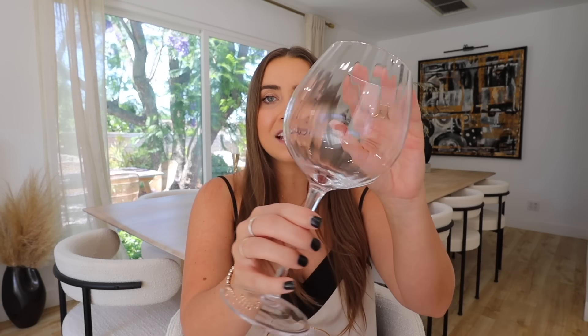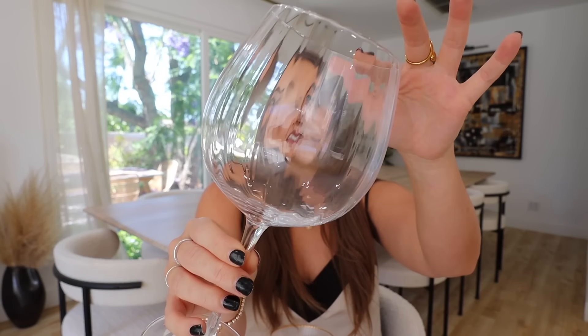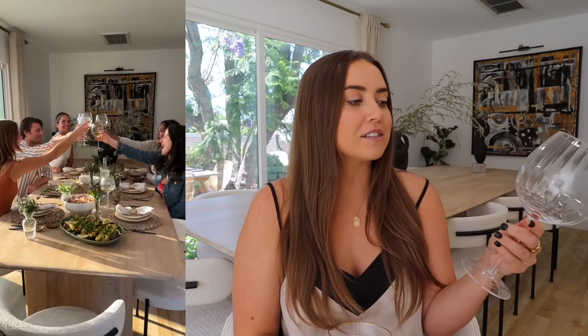Continuing with the ribbed theme, these wine glasses are my go-to. They have that ribbed detailing as well, and I love that they are so big — they're definitely meant to be a red wine glass, but I just use them for everything. They've been very durable; this is definitely a pretty heavy glass, it does not feel like a cheap thing that's just going to snap. Everyone always compliments them.